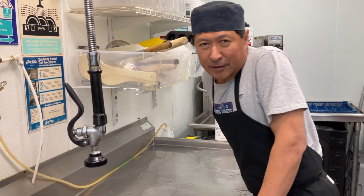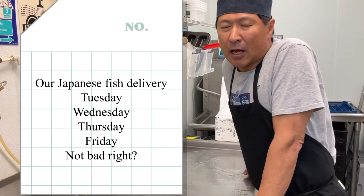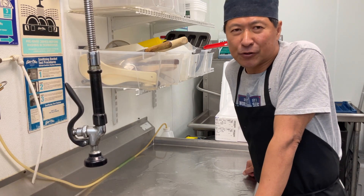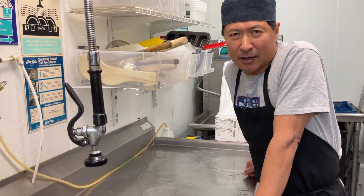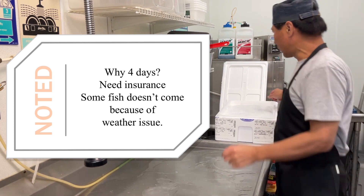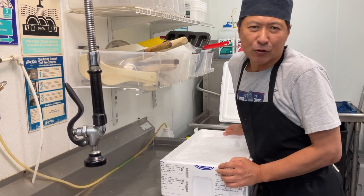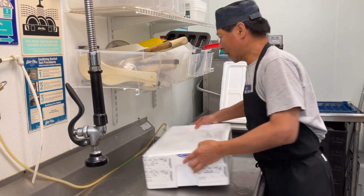Hi guys, today is a Thursday, so the Japanese fish delivery day, part 3. I will explain: on Tuesday, Wednesday, Thursday, and Friday we get the Japanese fish. Today the fish is coming from Tokyo and Toyosu fish market. So what we got?